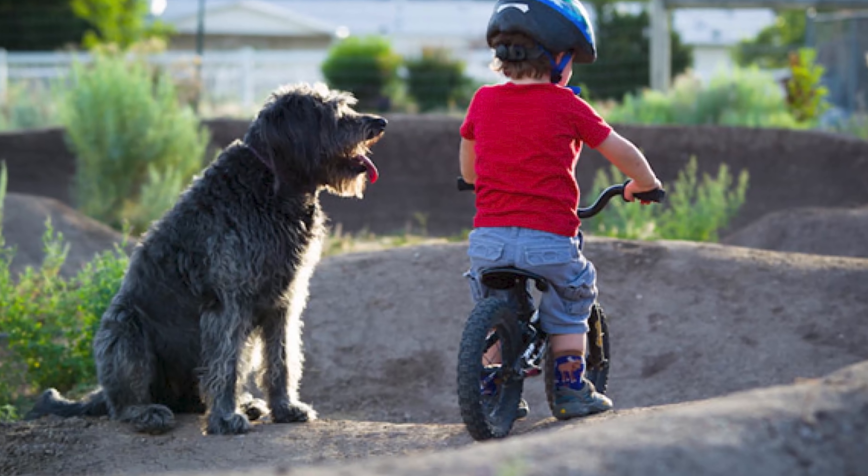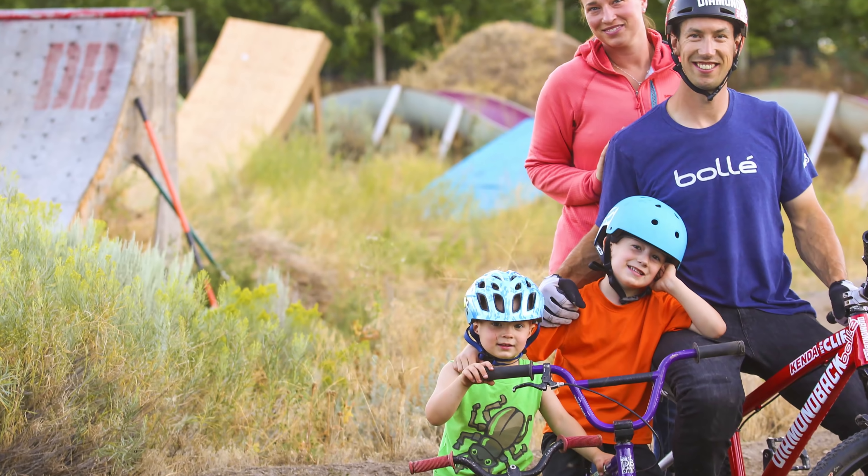What's up everybody? I'm Eric Porter and today I'm going to take you for a tour through my backyard riding setup. Backyard riding setups are super popular these days, which is awesome. Tons of people are starting YouTube channels, building in their yard. Professional riders are putting stuff in their yard. It's pretty awesome to see.